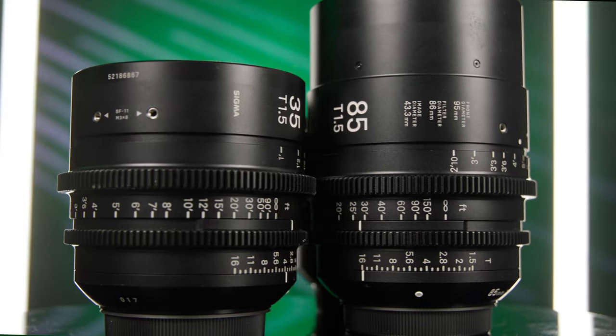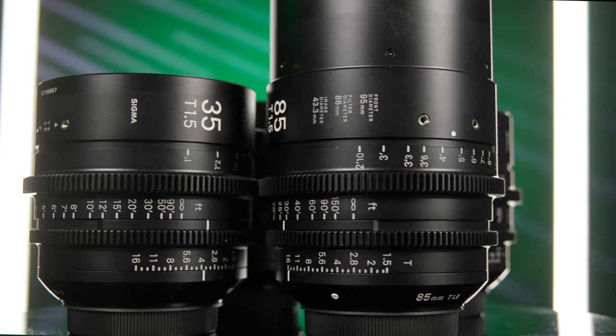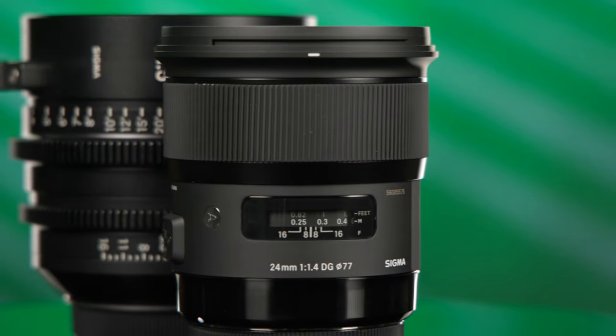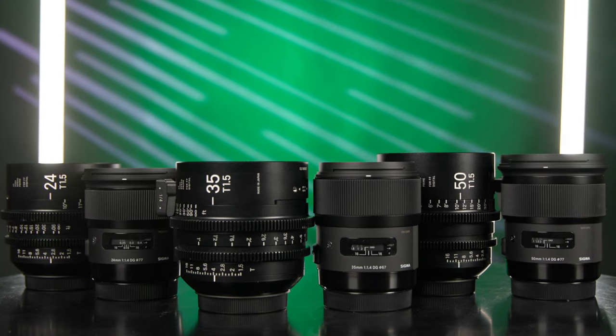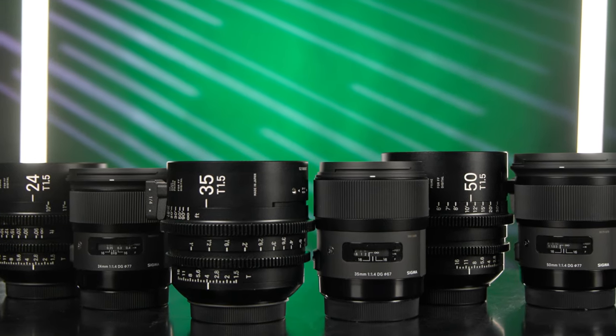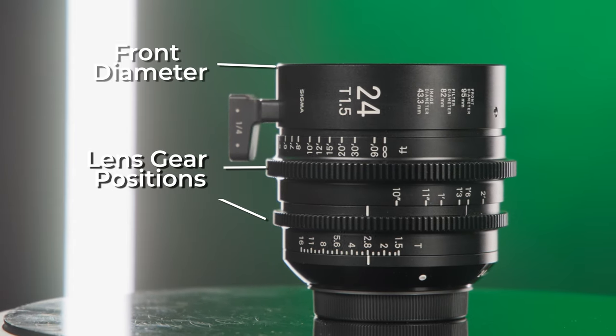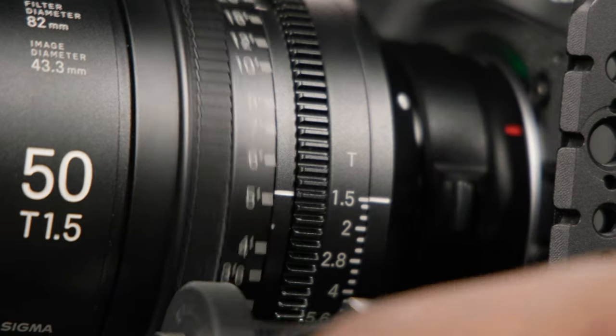First, let's consider uniformity. Manufacturers release lenses in sets that share characteristics; however, this means different things in cinema and photography lenses. As an example, let's compare Sigma's Art photography lenses with their high-speed cinema lenses. The high-speed cinema lenses feature uniform lens gear positions, front diameter size, focus throw distance, image quality, and lens characteristics.